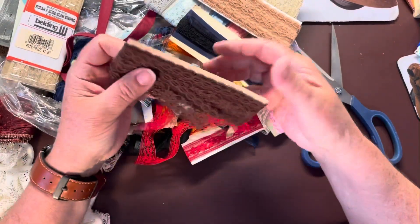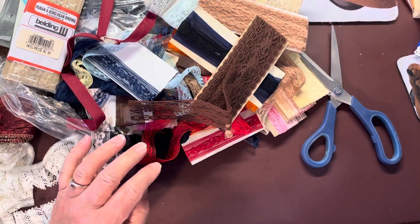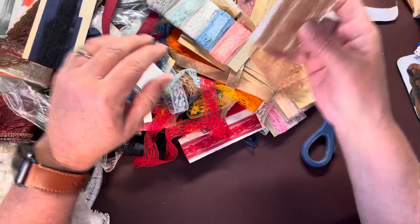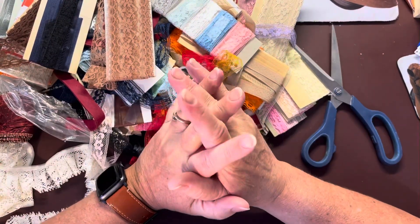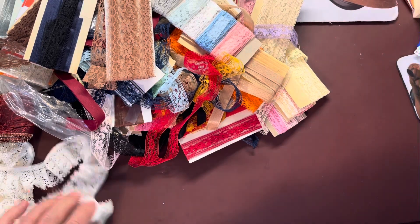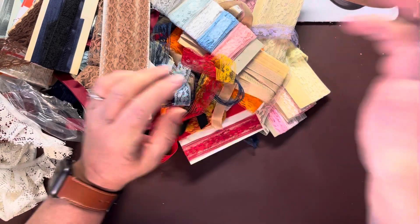So that's my thrift store haul. Hopefully when I upload it I can add the hashtag Thrifty Canucks. I'm Canadian, I'm in Alberta. Hopefully you like this — I was kind of excited about all the seam binding and the book. That's all I found today. Please like the video and subscribe to my channel, and invite others to subscribe as well. Thanks very much, have a great day. Bye!